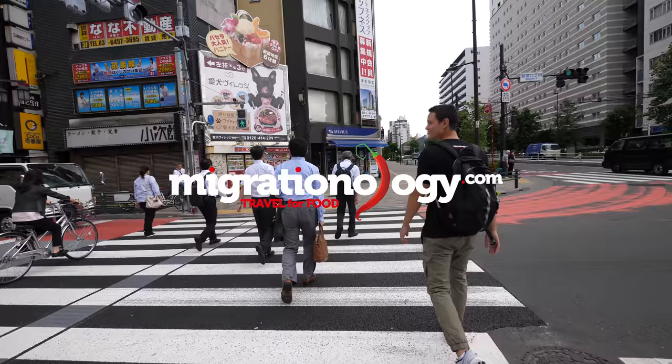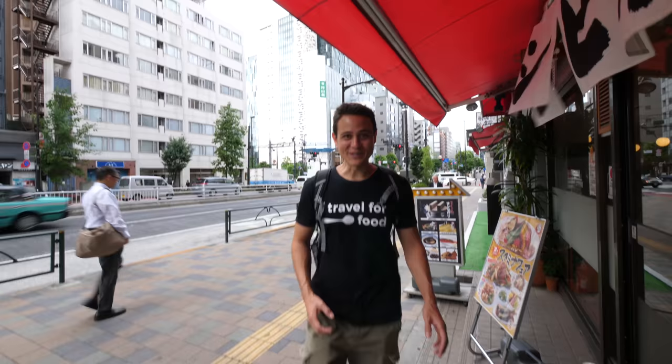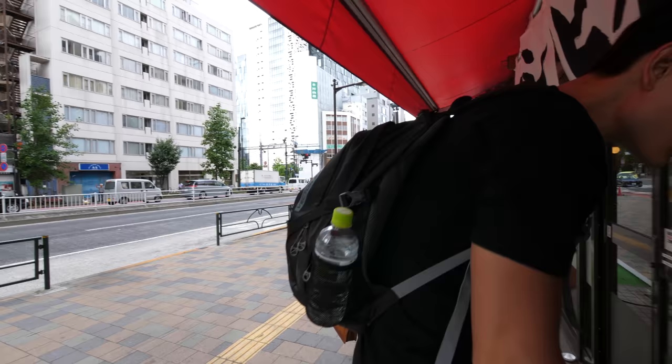It's about 8 a.m. and it's time for breakfast. The first restaurant for breakfast — this is a typical Japanese diner. You come in here and you can get a variety of different dishes, and I think this place is actually open 24 hours. You grab a tray and then you can pick and choose whatever dishes you want.